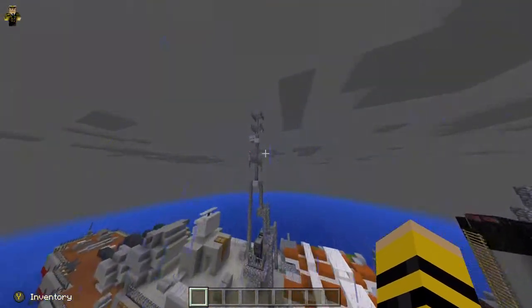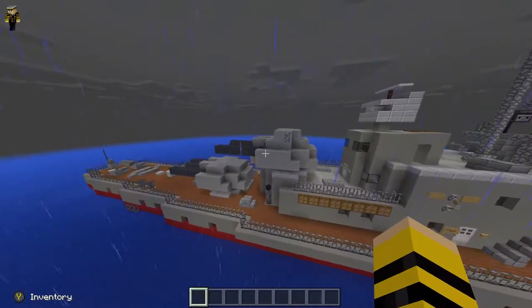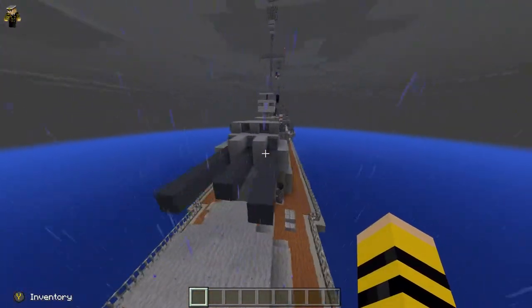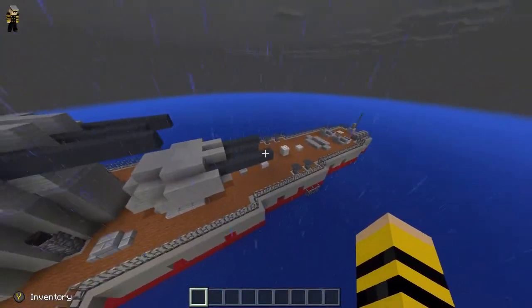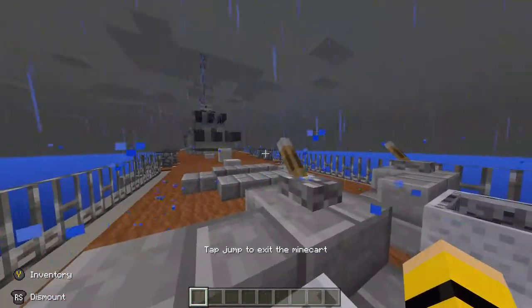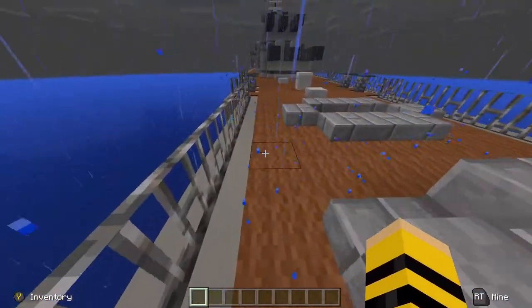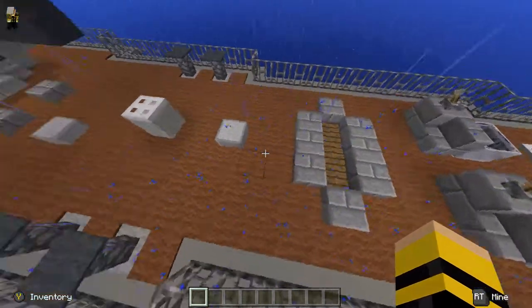We have another crow's nest up here, and another range finder. We also have the rear turrets. At the back of the ship there are some AA mounts — as we fire in there it would be like... you know. We've also got a lifeboat at the back of the ship.